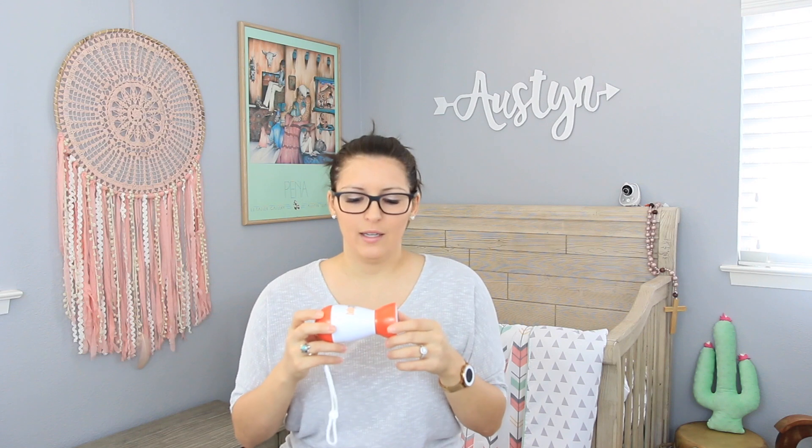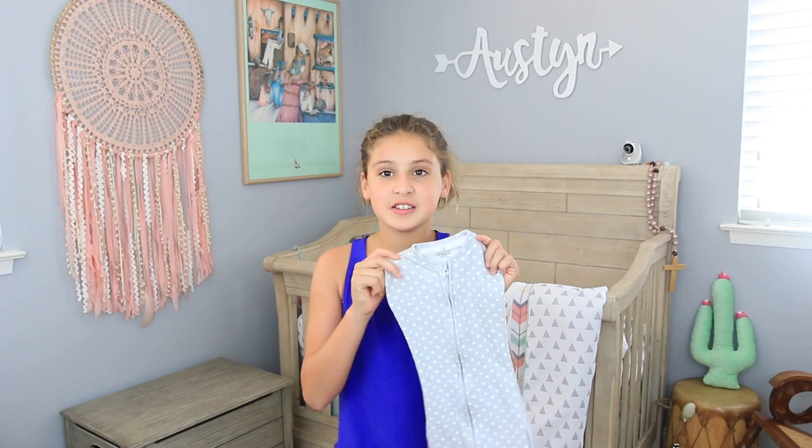I saw the Baby Shusher recommended on a blog. You can bring it on the go in your diaper bag. It makes a shushing sound continuously and definitely helps Austin fall asleep or feel calm. Sometimes you don't want to shush for 20 minutes yourself, so this is very useful. That is why we want these products — because we are lazy!